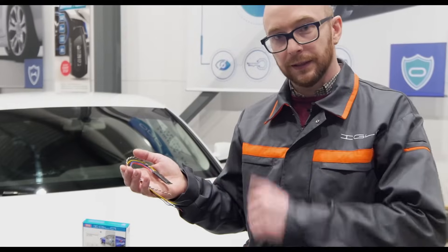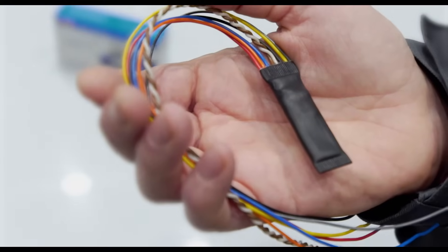The main difference that distinguishes Igla from other security devices is the digital blocking. Igla speaks the same digital language as your car and can start and stop the engine. Here it is — the most reliable anti-theft system.